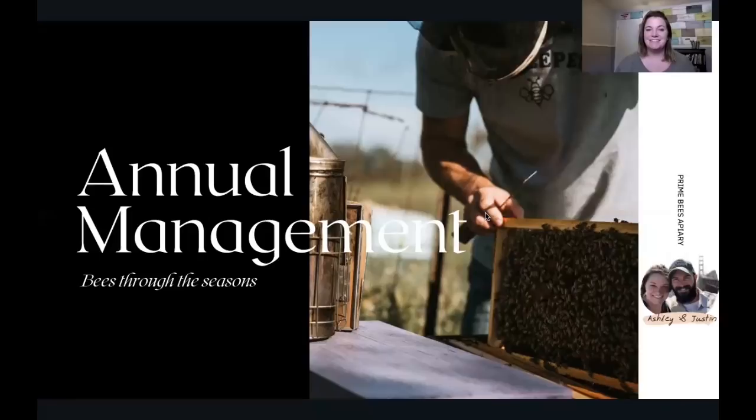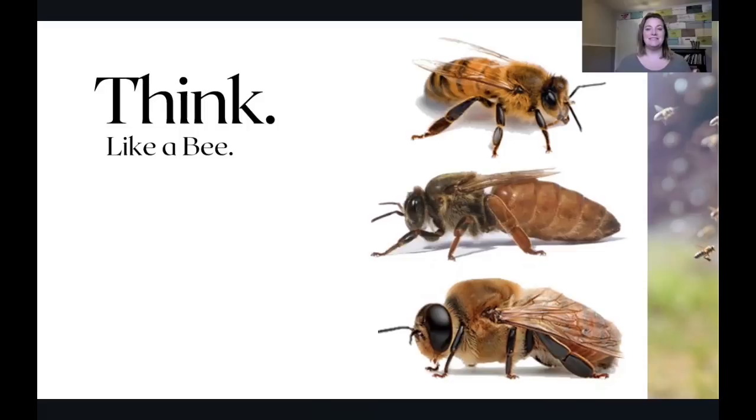The first thing I like to talk about is that we really want to think like a bee. The more you can understand about the motivations behind why bees do what they do — the way they act and react to things going on both inside and outside their hive — the better beekeeper you'll be. I'd strongly encourage you to dig into the biology, dig into understanding the social structure of these hives, and then you'll be able to make smart decisions for your own apiary.